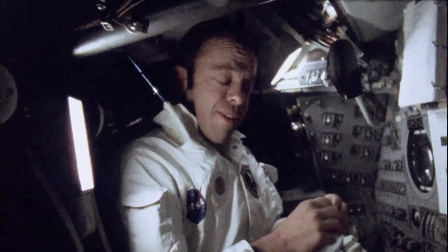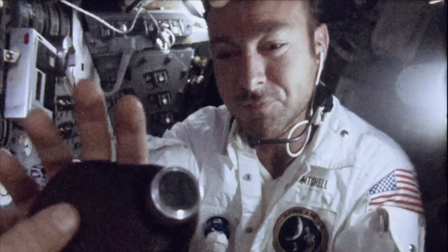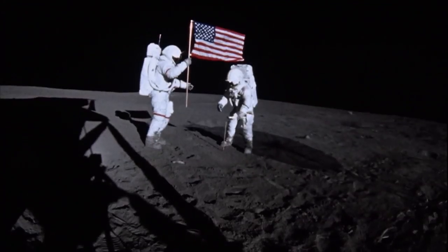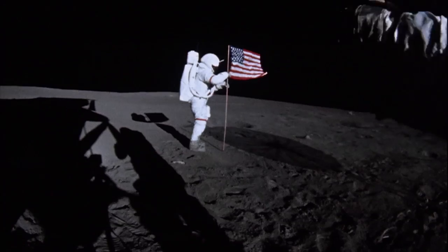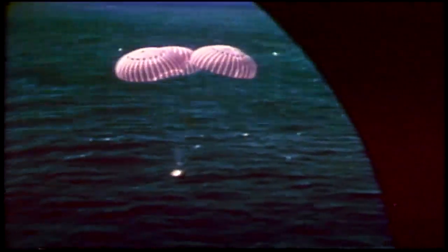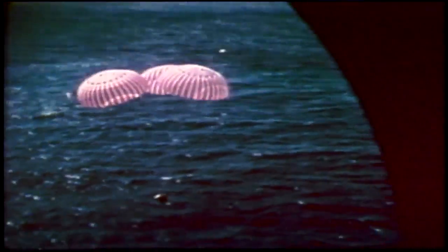Astronauts Alan Shepard, Stuart Roosa, and Edgar Mitchell manned NASA's third mission to land on the Moon. Shepard and Mitchell conducted two lunar EVAs and collected more material and scientific data than Apollo 11 and 12 combined. And, famously, Commander Shepard swung the first golf club in space, sending two balls across the lunar frontier. Apollo 14 touched down safely in the Pacific Ocean on February 9, 1971.